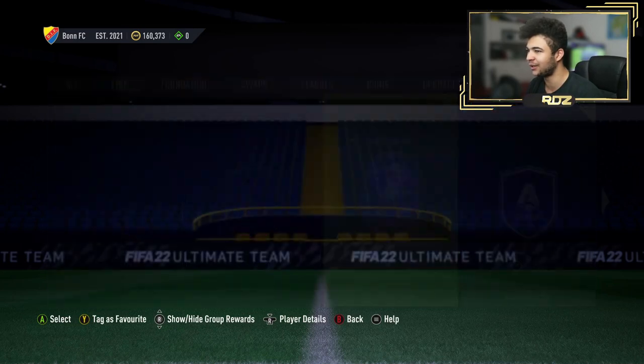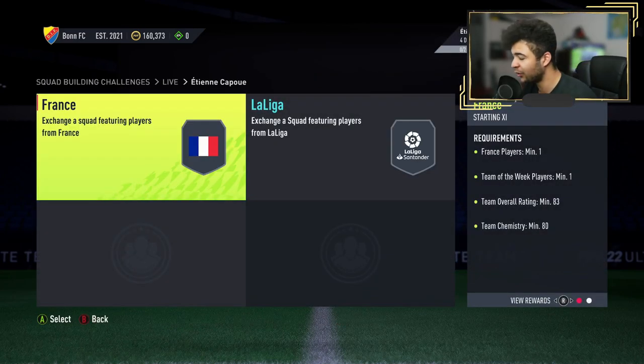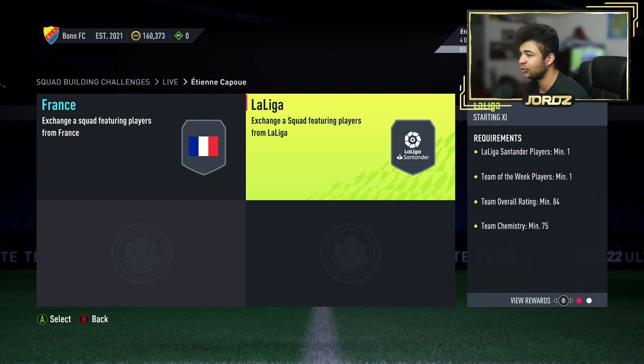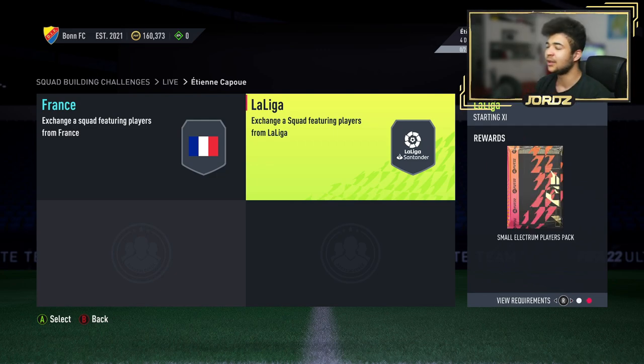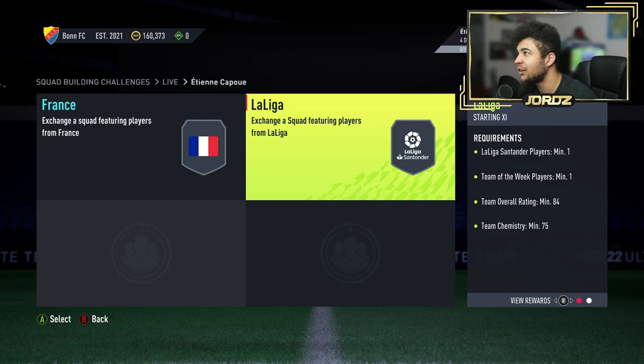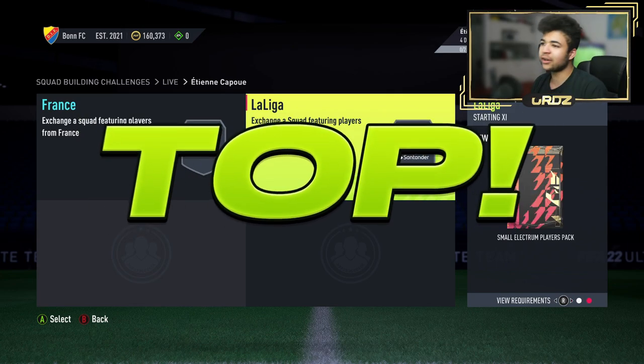So I advise you already to do the SBC. Let's have a quick look at what it costs though. An 83 with 80 chem, team of the week and a French player. Then you've got an 84 team of the week, La Liga and 75 chem. So that's around 100k — 83 teams at about 10k plus the team of the week makes it about 20 to 30k, so you're looking around 100k for this card.